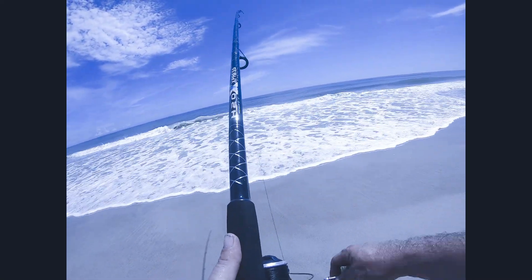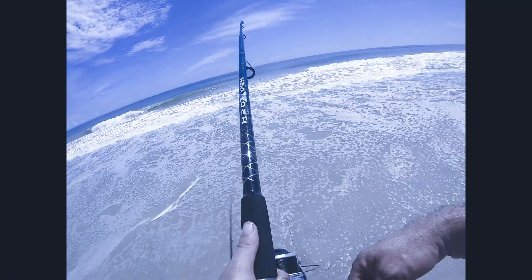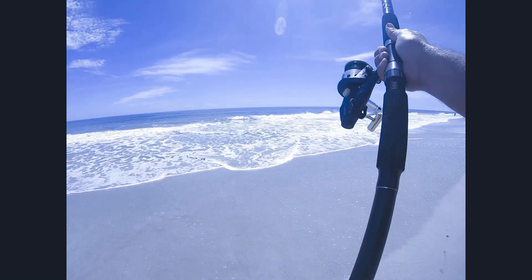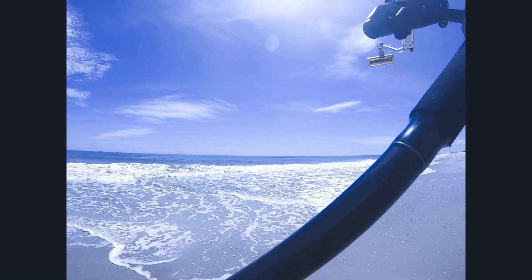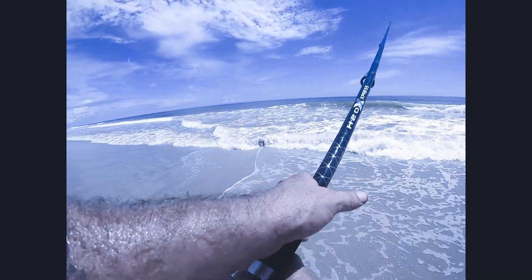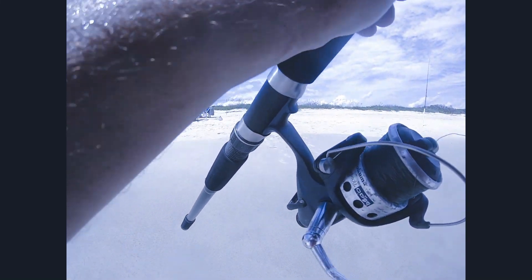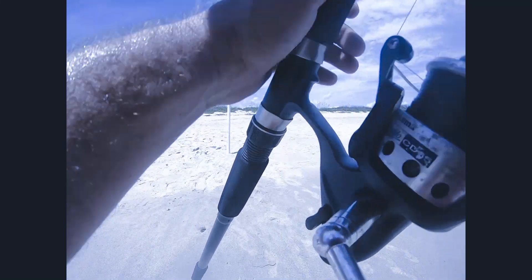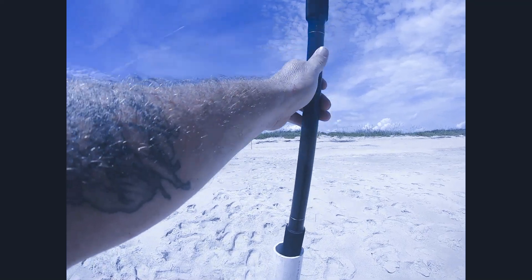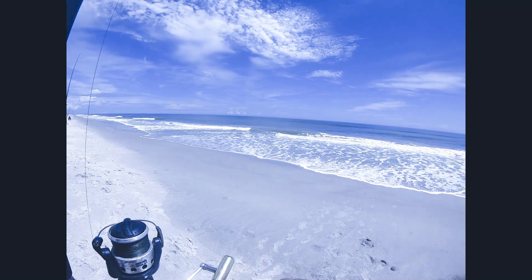We'll check it out — nope, got off. That was good, though. We'll go check that shrimp. It's probably almost time to reload the sand flea. Checking the shrimp fish bites — let's get this set real good and check those out.